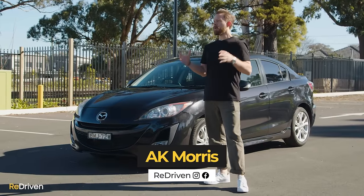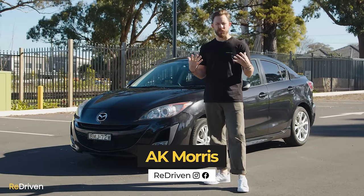G'day and welcome to Redriven. Now in music, there's this thing called second album syndrome.